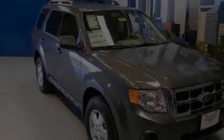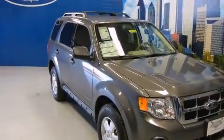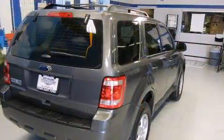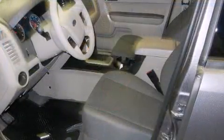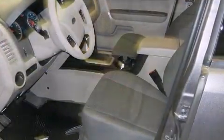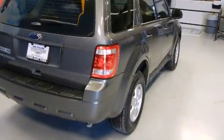Familiarize yourself with a 2011 Ford Escape. Under the hood you'll find a four-cylinder engine with more than 170 horsepower, providing a smooth and predictable driving experience. Top features include power windows, one-touch window functionality, a trip computer, and rear wipers and air conditioning.